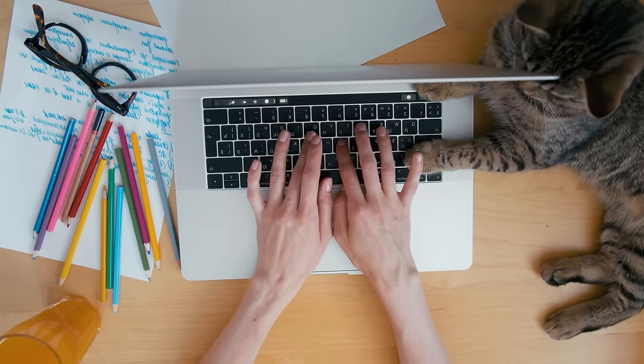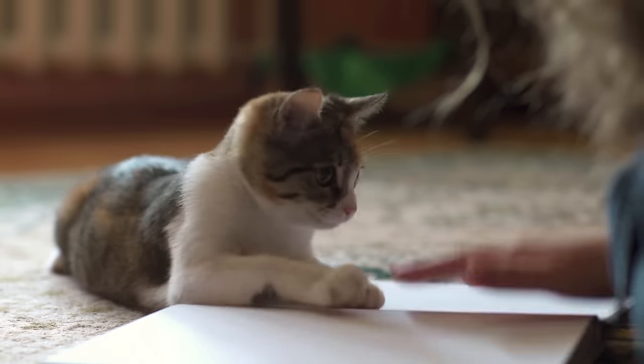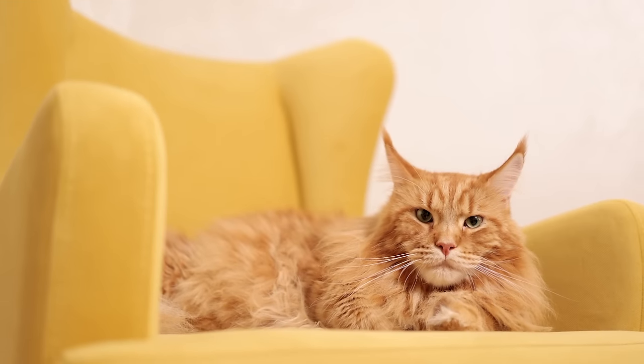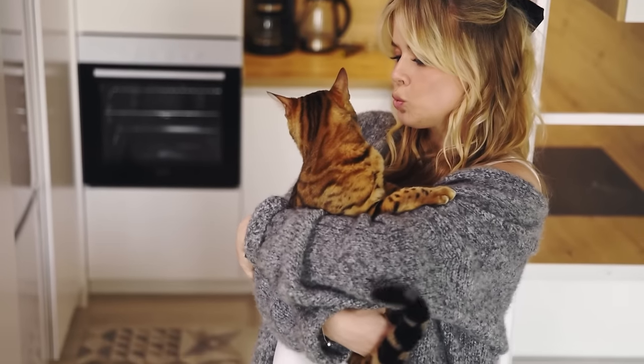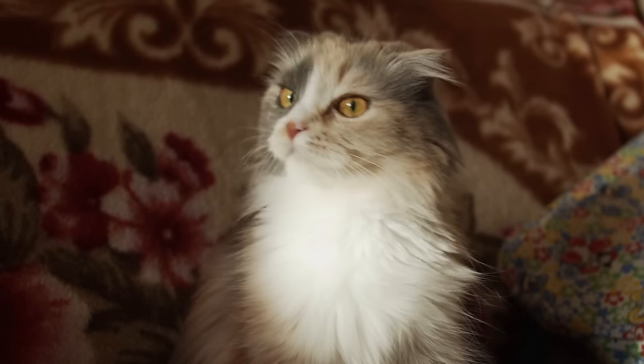Your cat isn't a dog, after all. They won't come when called. As far as they're concerned, their name is just a random noise amid the jumble of other random noises that humans make. Right? Wrong. Despite popular belief, you can teach your kitty to learn to recognize their name and even respond to it.